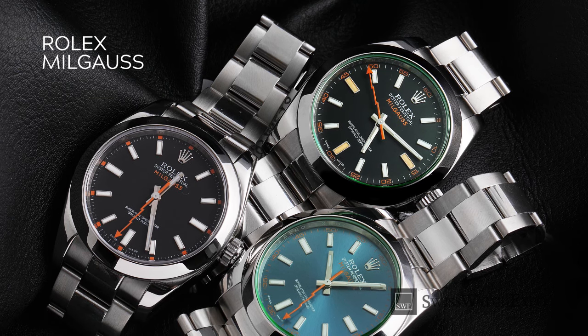Want to learn more about Rolex watches? Click on the upper right screen for our Rolex playlist. Don't miss out — we launch two videos weekly on the best and latest in watches. To get updates, subscribe to our YouTube channel.